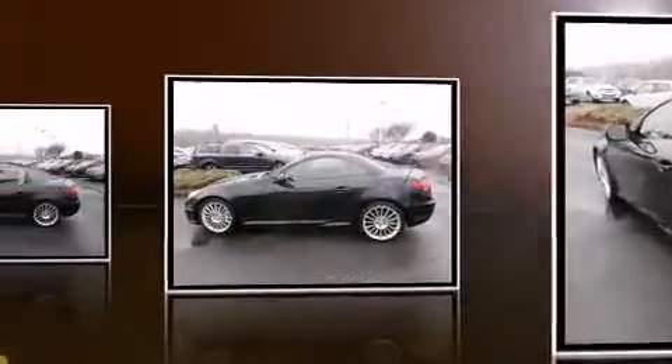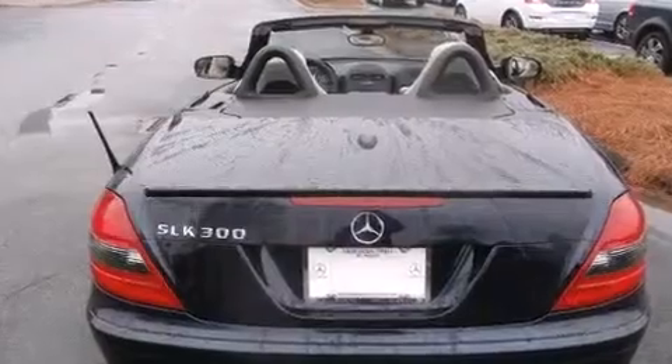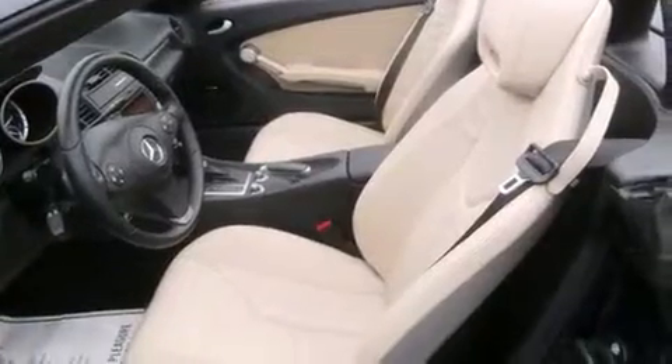Mercedes-Benz prioritized fit and finish as evidenced by a trip computer, front fog lights, turn signal indicator mirrors, a power convertible roof, remote keyless entry, and cruise control.